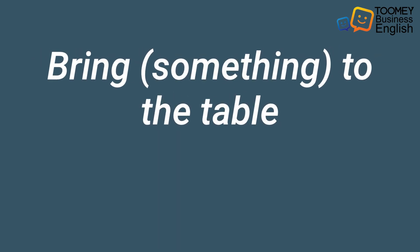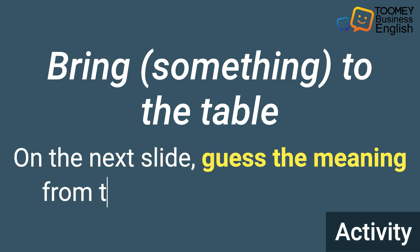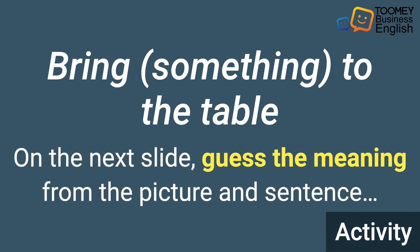Let's say it again: Bring something to the table. Now let's do an activity. I want you to guess the meaning of 'bring something to the table' from the picture and the sentence on the next slide. Let's go.